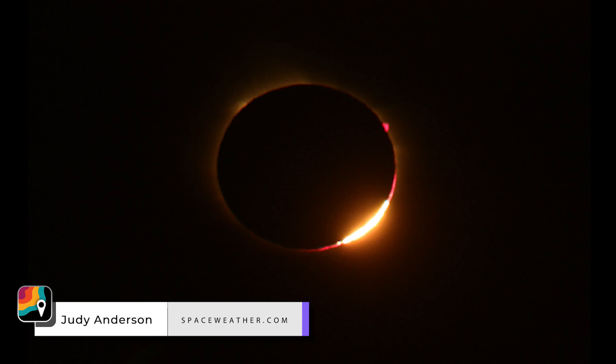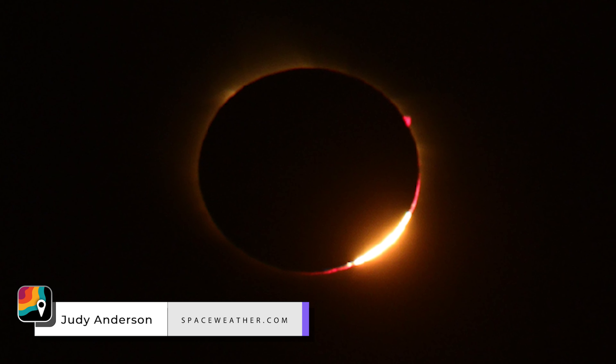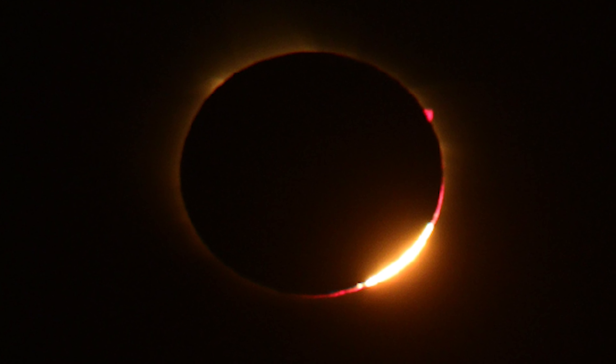For seconds to a minute, the moon will extinguish the sun's visible light — no direct sunshine, no ultraviolet rays. And for a few moments, we'll be able to see the corona.